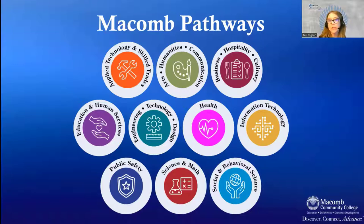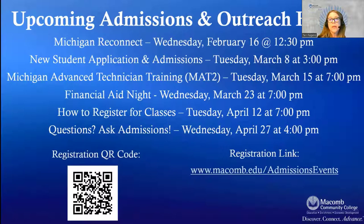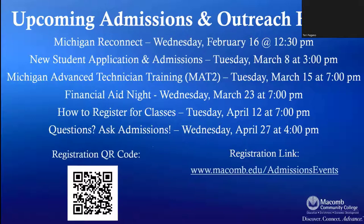We like students to think about a pathway. If you're interested in engineering and technology, there are many programs to explore — sometimes students change their mind, but it helps us guide you. You'll speak with our Macomb counselors about your pathway. We also have many upcoming events, and there's a registration link and QR code you can use to sign up for any of these upcoming admission events.